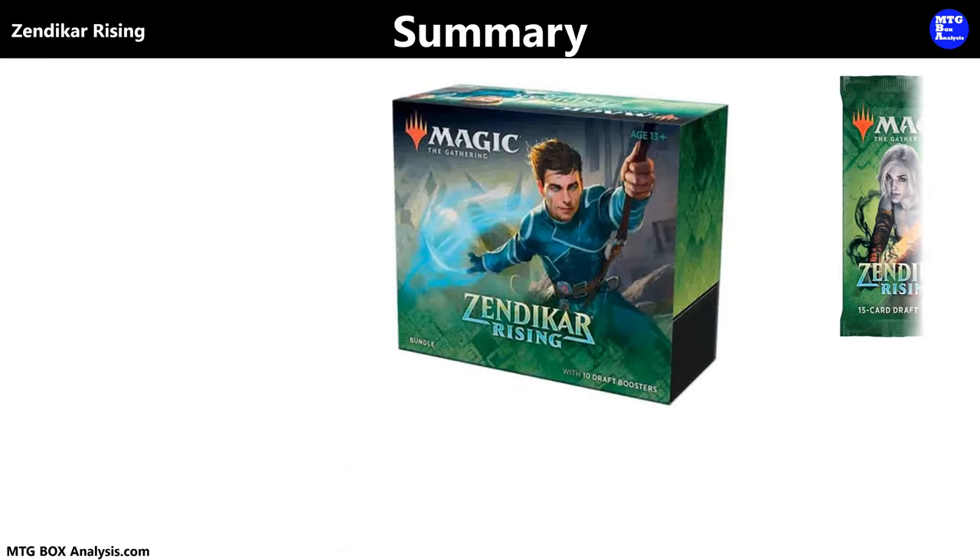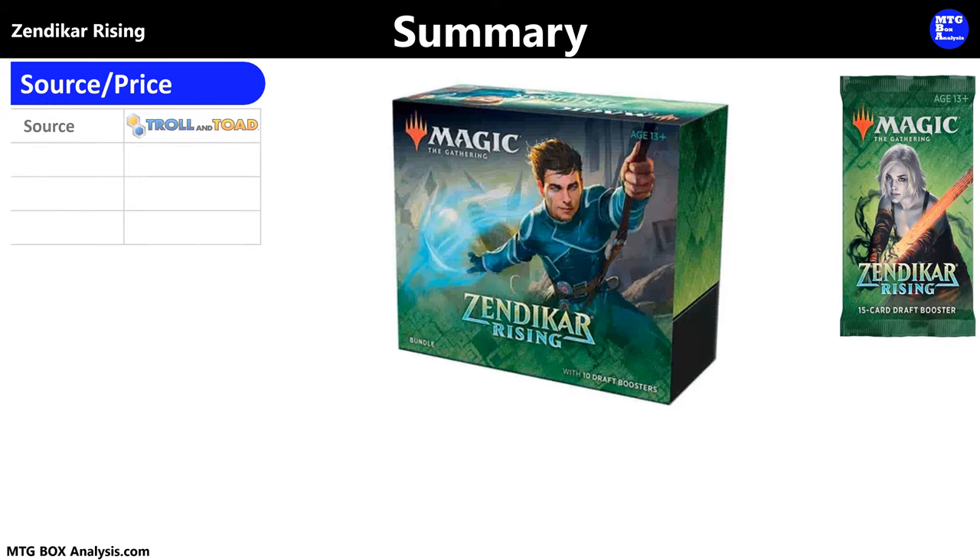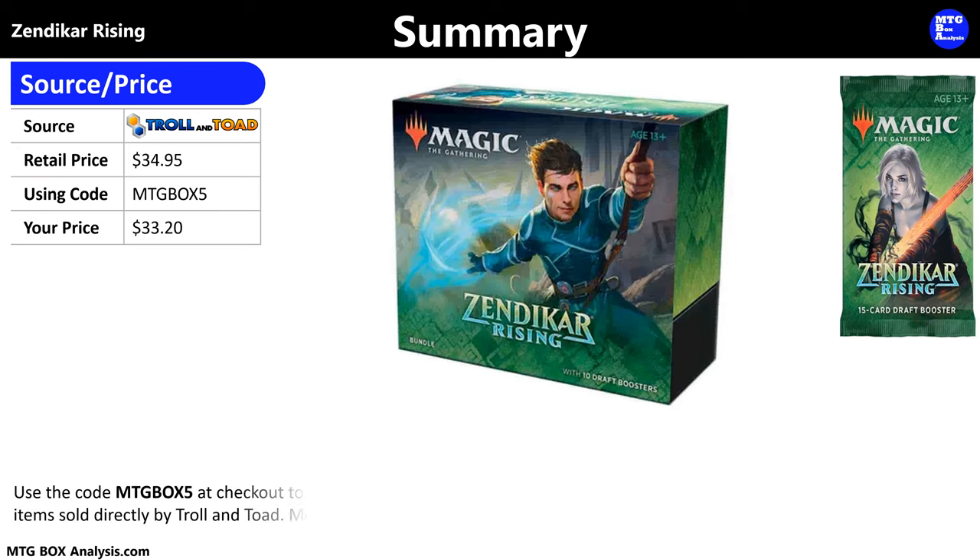So how did this box perform? I purchased this bundle from TrollandToad.com. Their price for the bundle was $34.95. However, using a promo code, I was able to save a little, making my price $33.20. You can use my code MTGBOX5 to save 5% off any item directly sold by TrollandToad and support the channel at the same time.